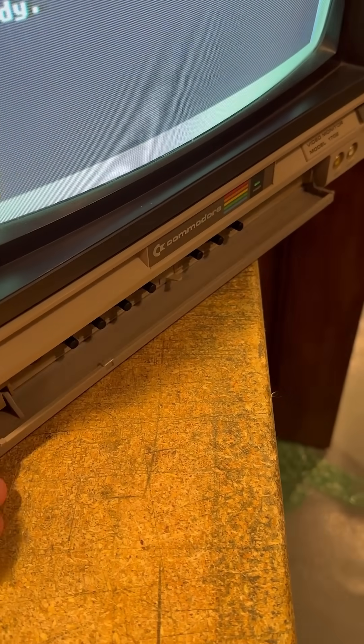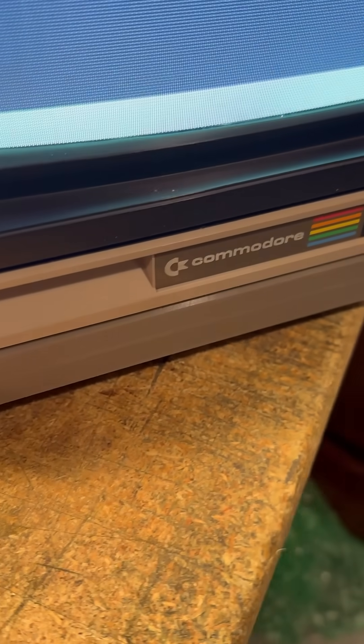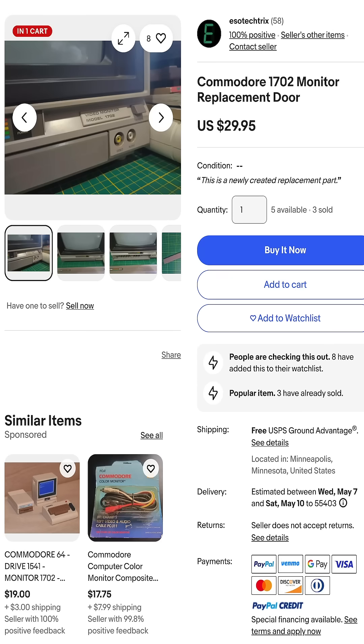By the way, isn't the front door of this Commodore 1702 monitor nice? These doors break off easily and many are missing, but my friend Chris 3D printed a replacement. It's high quality and heavier than the original. You can get one for $30 on his eBay listing right here.